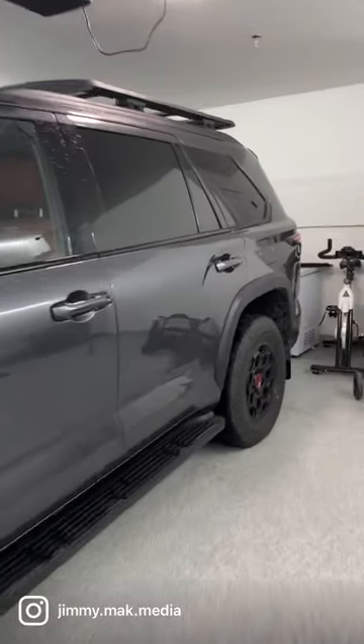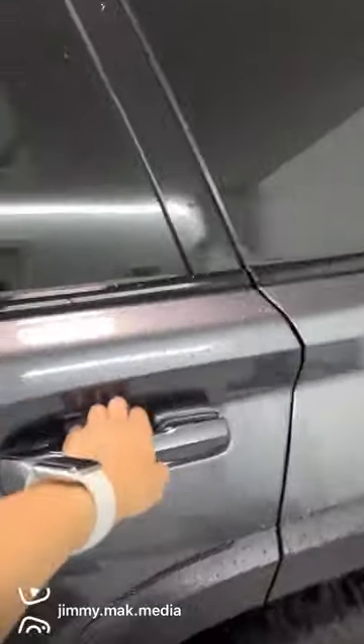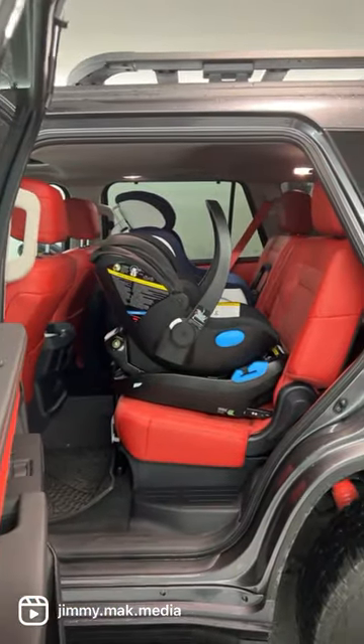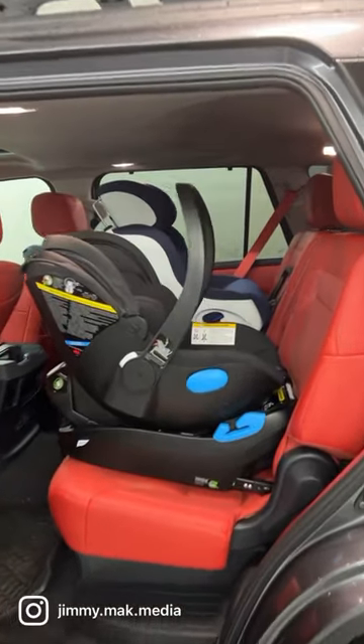2023 Toyota Sequoia. Let's see how well child seats fit. On the driver's side here, this is the Kleck Ling infant seat. Plenty of space for the infant carrier — not a problem there.